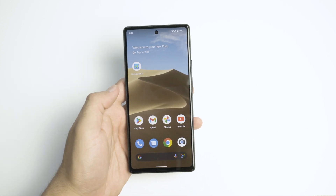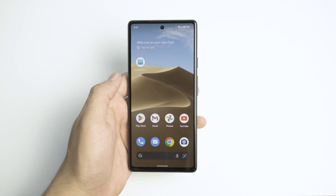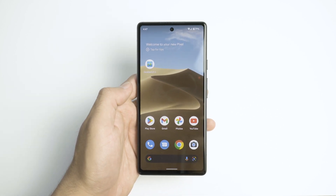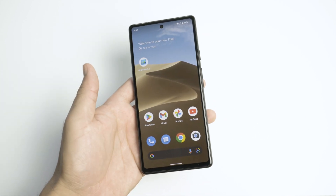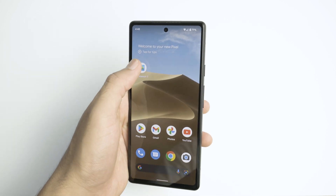Hey, what's up guys? Today we're going to talk about the Pixel 6a Geekbench scores. Now, you may notice the Pixel 6a cannot actually install Geekbench 5 from the official Play Store, which I don't even know why, but I found the APK online and I have installed it on my phone.